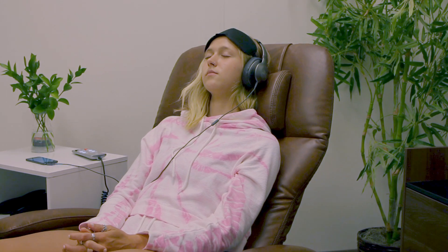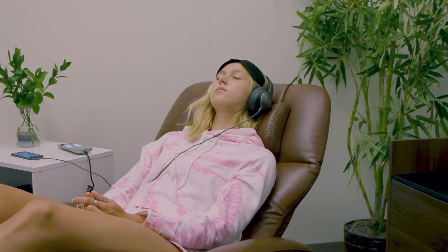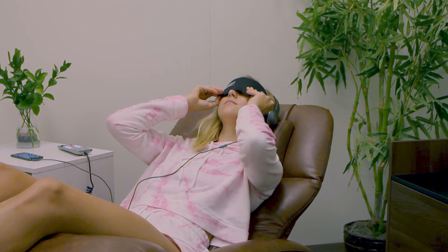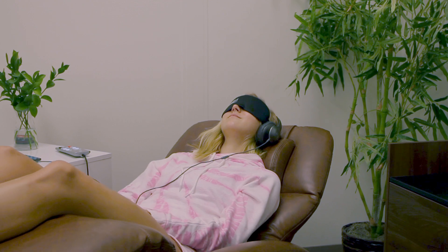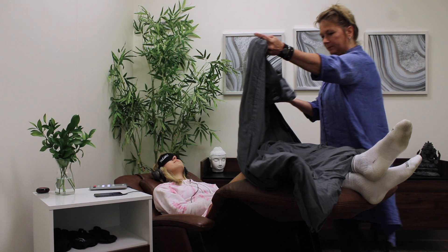Here at Reset Lounge, you experience NuCalm with a bit of sensory deprivation. You are placed in a zero-gravity position in one of our Spago loungers with the NuCalm light-blocking eye masks, while the neuroacoustic tracks are played through noise-canceling headphones.